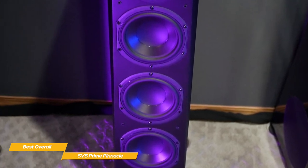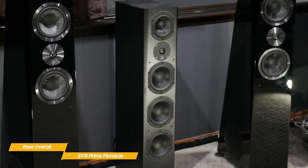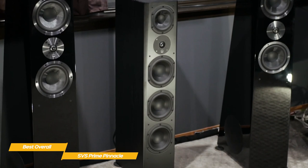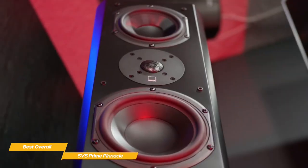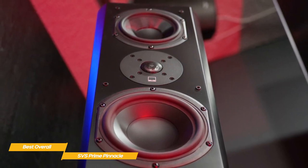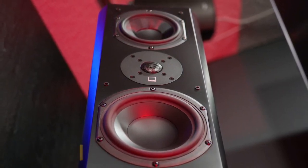Otherwise there may be a noticeable decrease in power from the low end. If you're looking for the best overall floor-standing speakers you can get right now, the SVS Prime Pinnacles are an obvious choice. They're well-designed, solid, and deliver an expansive soundstage that makes your favorite music and movies more exciting, engaging, and entertaining.